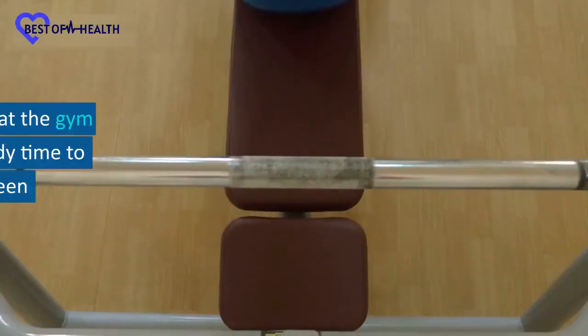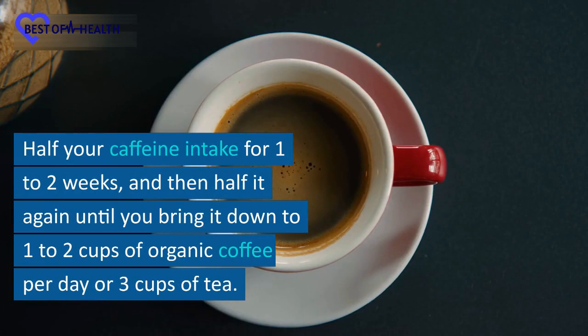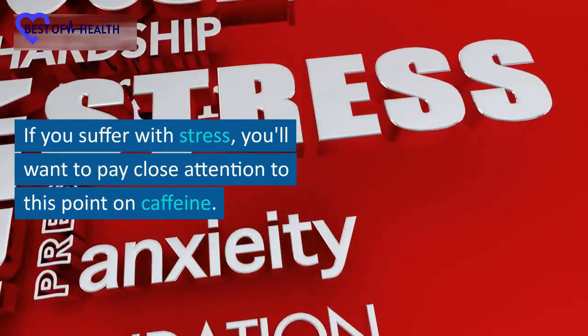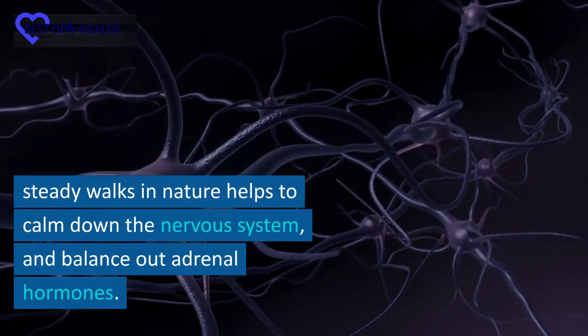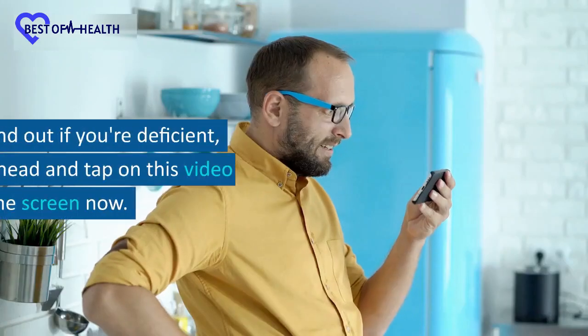Number 5: Stop overtraining at the gym and allow your body time to fully recover between workouts. Number 6: Halve your caffeine intake for 1 to 2 weeks, and then halve it again until you bring it down to 1 to 2 cups of organic coffee per day or 3 cups of tea. If you suffer with stress, you'll want to pay close attention to this point on caffeine. Also, taking long slow and steady walks in nature helps to calm down the nervous system and balance out adrenal hormones. In fact, many people who are overweight are also deficient in vitamin B1.